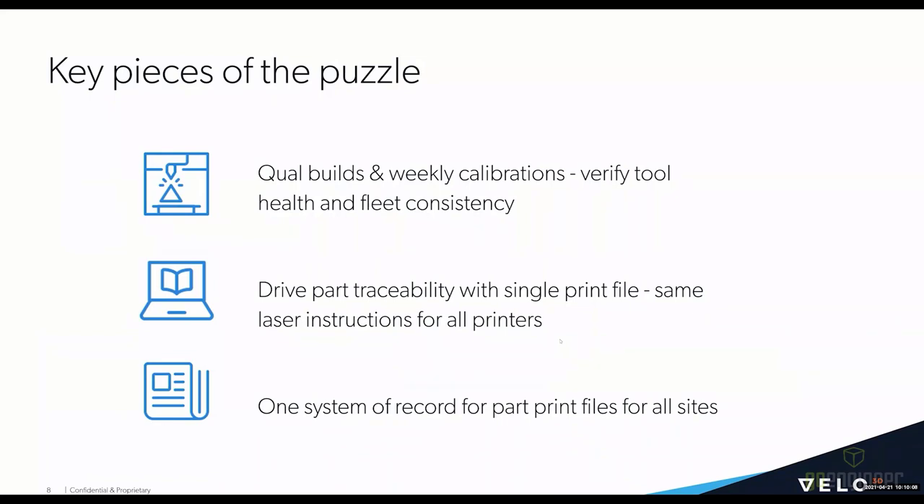The three key pieces of the puzzle are: first, having a series of qualification builds and weekly calibrations to make sure the tools are healthy and you have consistency across the fleet of Sapphires. Second, Velo print files — this is about driving part traceability through having a single print file versus a series of print files, ensuring the same laser instructions are always sent to the printer to produce the exact same part. And finally, having one system of record for part print files for all sites — this is really the scalability aspect, not just consistency in your factory at one site, but having a distributed supply chain that you can leverage.